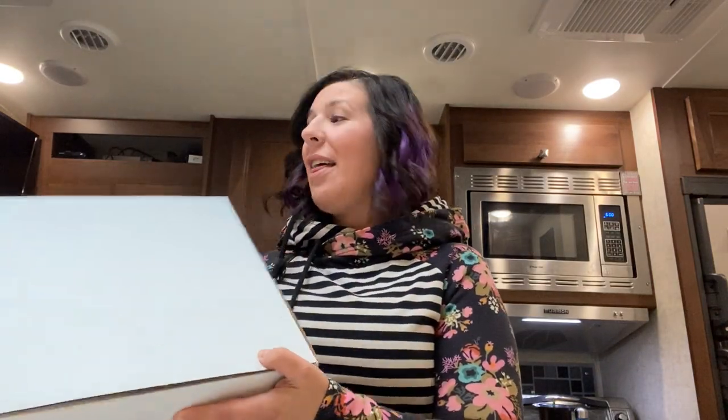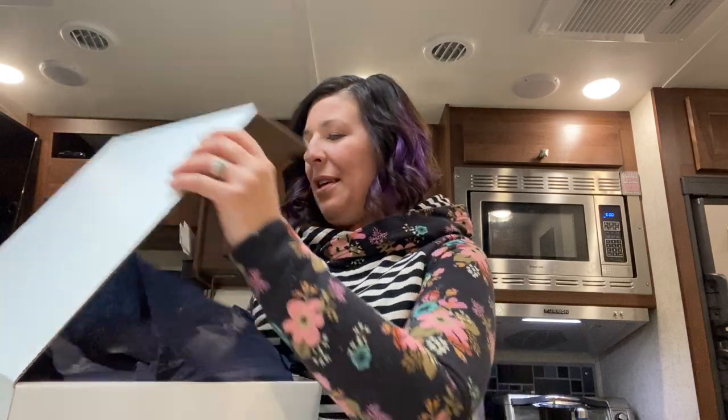Hey you guys, it's Alana here with Adventures of a Natural Family and I wanted to share with you guys what just came in the mail. This is my Thrive Box from Oil Life and I wanted to unbox it with you guys.